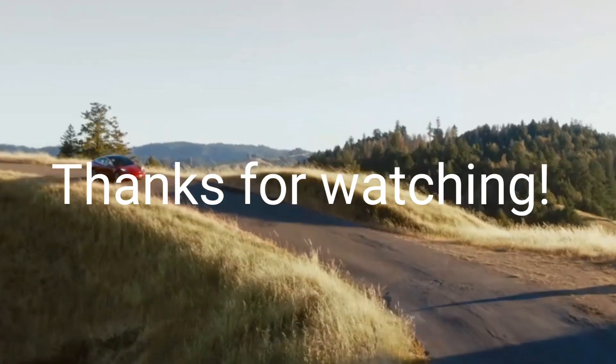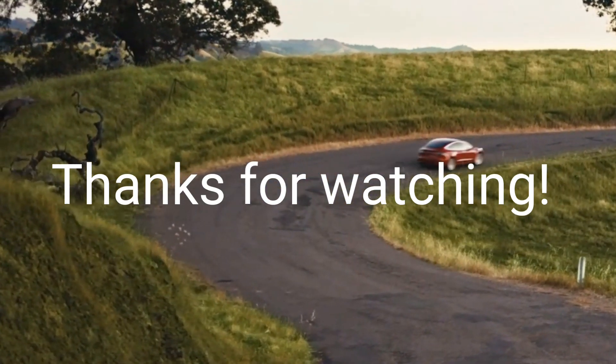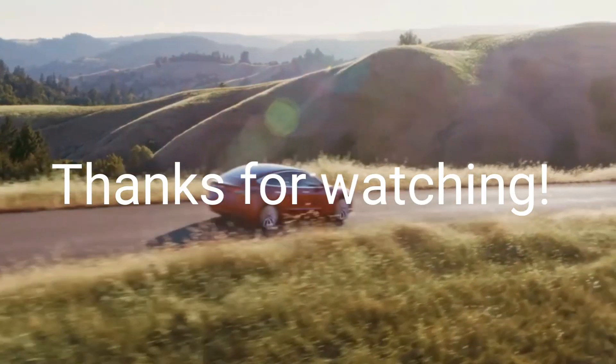Please help support this channel by subscribing and liking the videos. Maraming salamat mga kawan at hanggang sa muli.